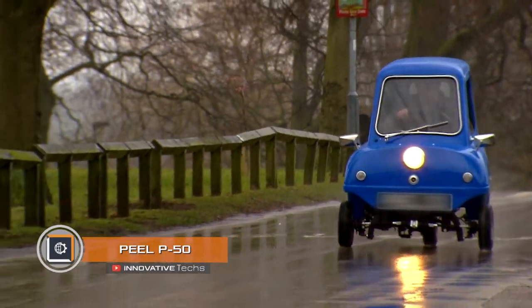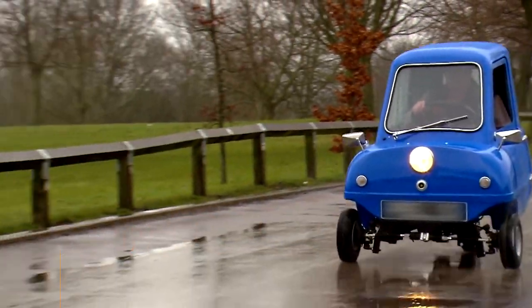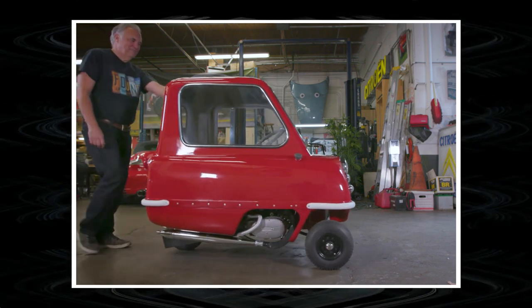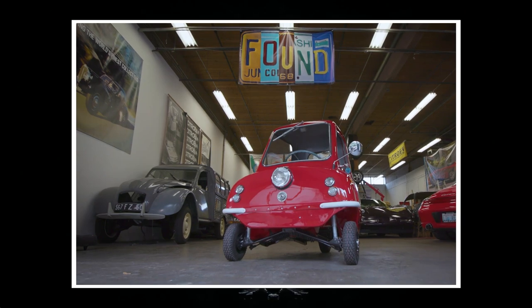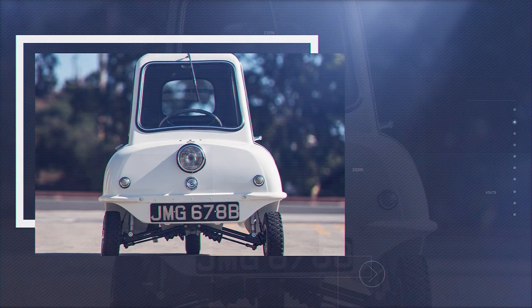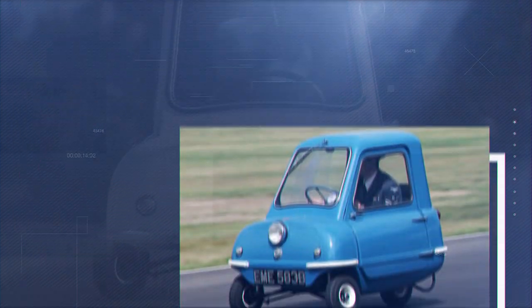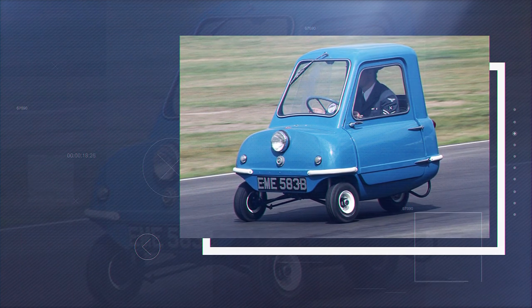Peel P50. Imagine the smallest car in the world that looks like a hellish three-wheeled stroller. This is a British-made micro car that will shock fans of luxury cars. The P50 has just 4.2 horsepower, while its weight is below 130 pounds. It is so light that it can be lifted and manually pushed into a garage or a building.